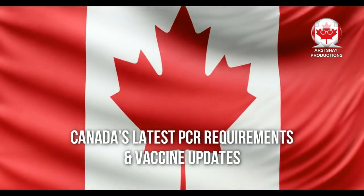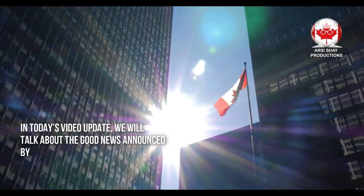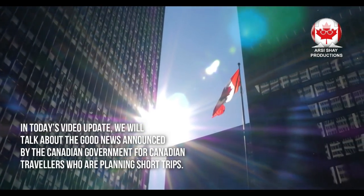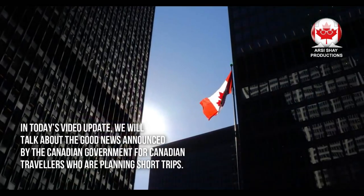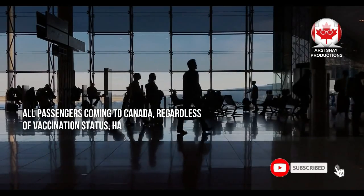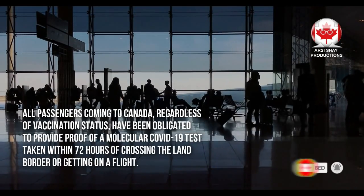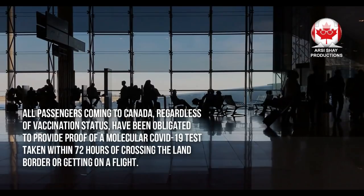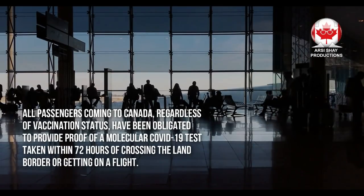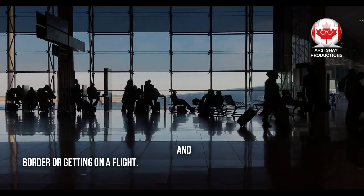In today's video update, we will talk about the good news announced by the Canadian government for Canadian travelers planning short trips. All passengers coming to Canada, regardless of vaccination status, have been obligated to provide proof of a molecular COVID-19 test taken within 72 hours of crossing the land border or getting on a flight.